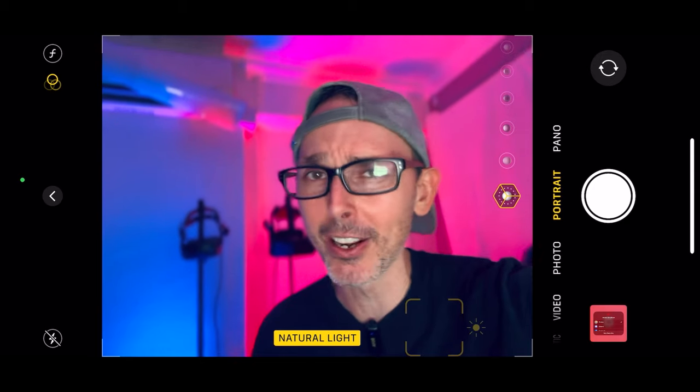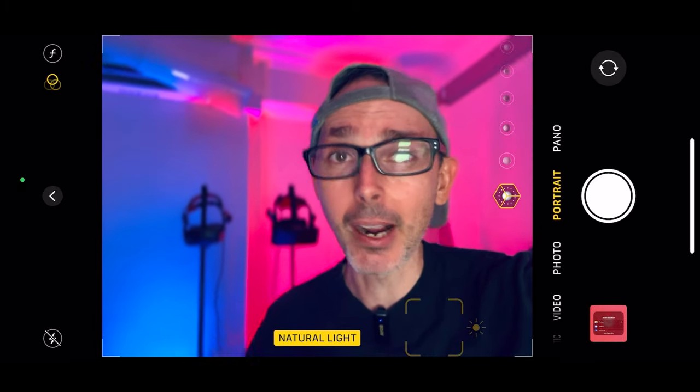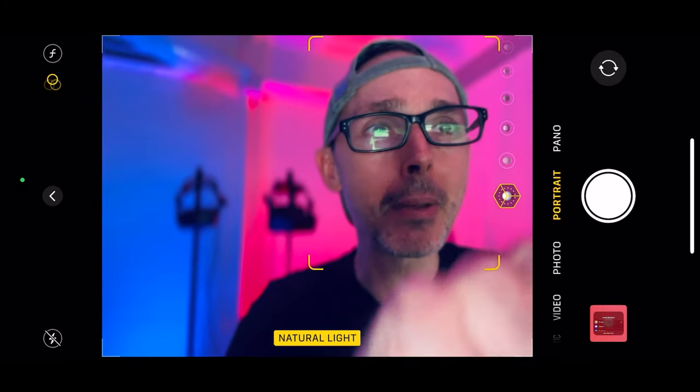Hi guys, welcome back to VR Essentials. Today very big news for the channel — for those who've been with us for the last three years, we're nearing 15,000 subscribers. Oh my god, thank you so much everybody. We're here to talk about the Meta Quest 3 — not the Oculus Quest 3 — as I'm trying to get used to it.